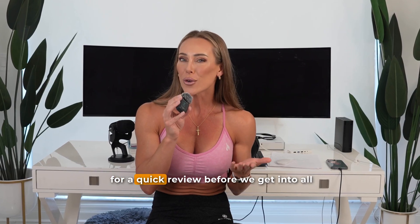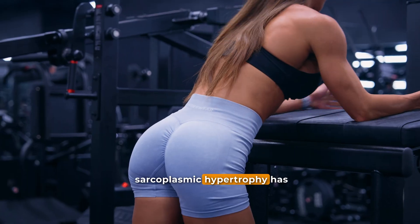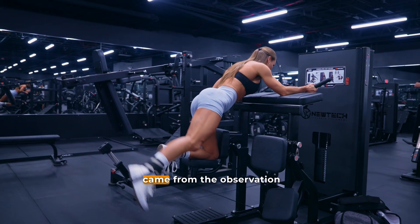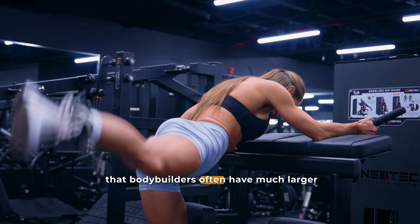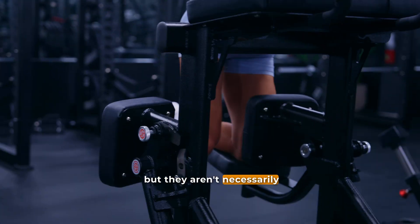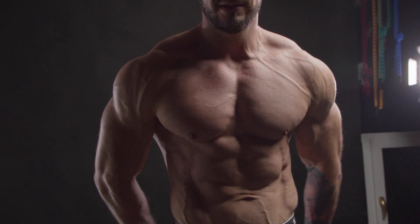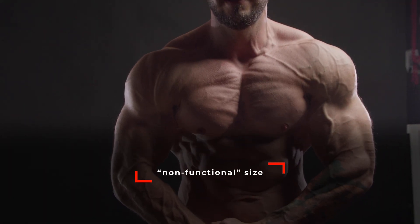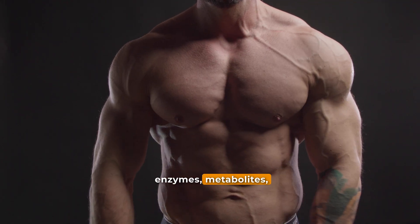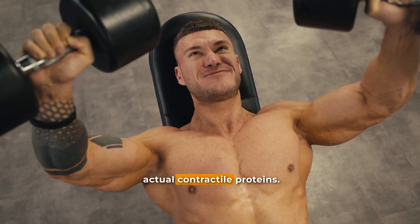For a quick review before we get into all the details: the idea of sarcoplasmic hypertrophy has been around in bodybuilding circles for decades. A lot of it came from the observation that bodybuilders often have much larger muscles than powerlifters but aren't necessarily stronger pound for pound. That led to the popular belief that bodybuilders were growing non-functional size, meaning their muscles were filled with more fluid, enzymes, metabolites, or other non-contractile components instead of actual contractile proteins.